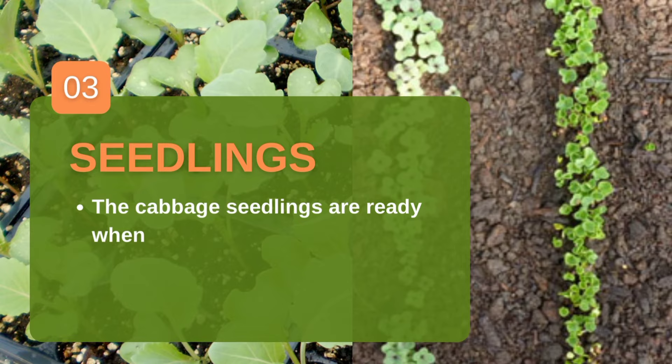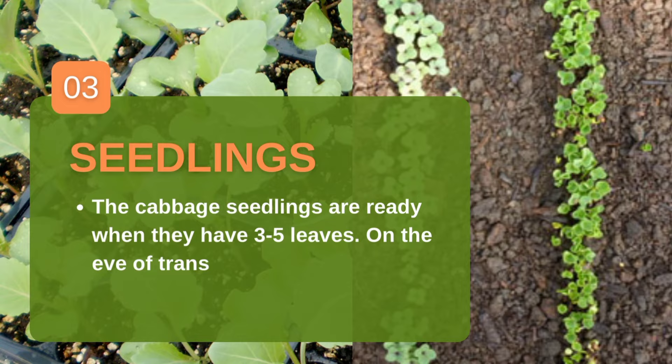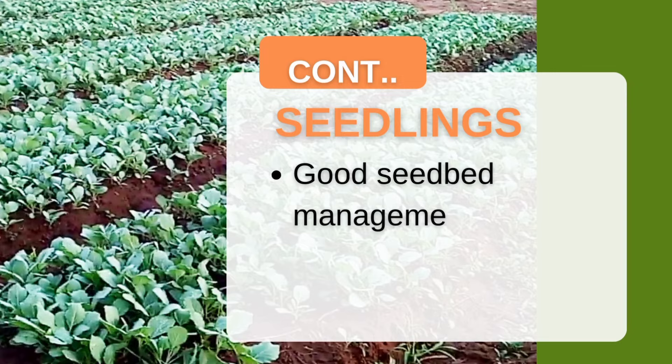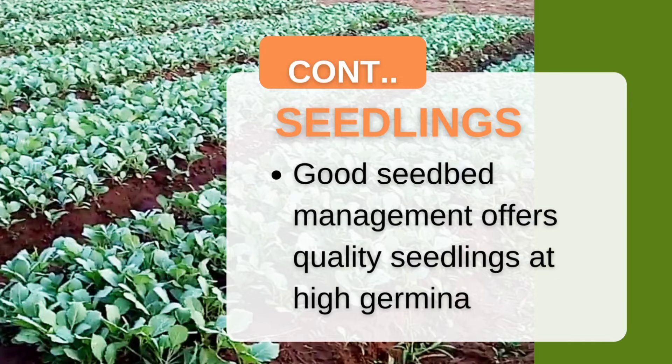Cabbage seeds take between four and six days to germinate. To speed up this process you can cover them with mulch. Always go for seeds with a high germination rate of over 98%. Germination rate means the likelihood that seeds will germinate — the higher the rate, the greater the population of seedlings from your seed bed. After four weeks, your seedlings should look healthy and well developed.